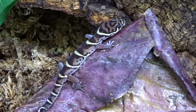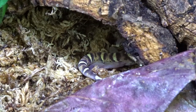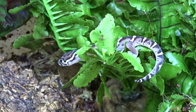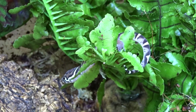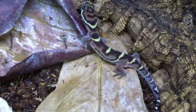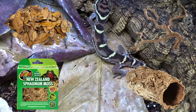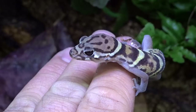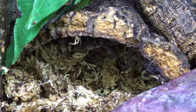Coleonyx mitratus are a fairly small species, staying around four to five inches long. Housing a single individual in a 10 to 15 gallon enclosure is ideal. Since they are nocturnal, they'll spend the majority of their day hiding under leaves and branches. During the nighttime hours they can be very adventurous and will utilize every square inch of their tank. Replicating forest floors with sphagnum moss, leaf litter, cork rounds, and branches will make the geckos feel safe and give them places to hide. A live planted bioactive enclosure is ideal for this species.